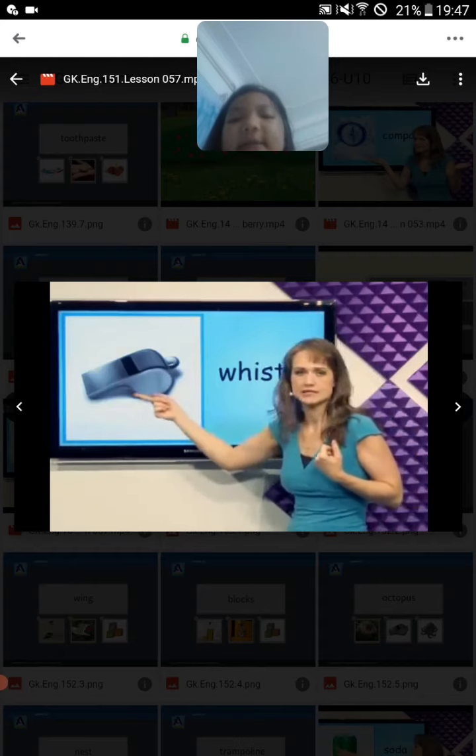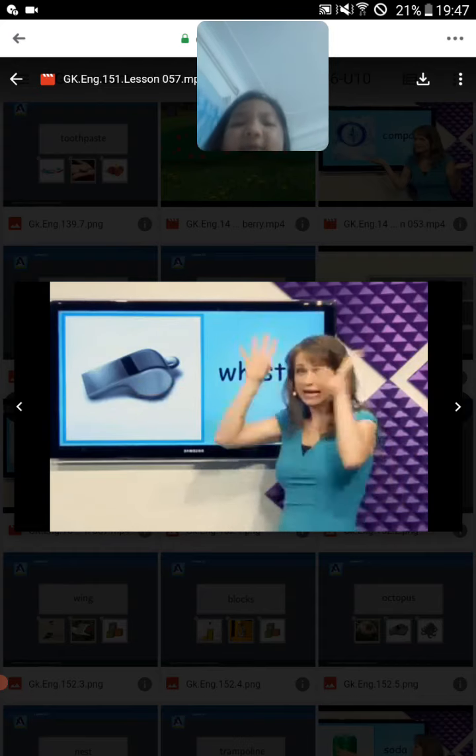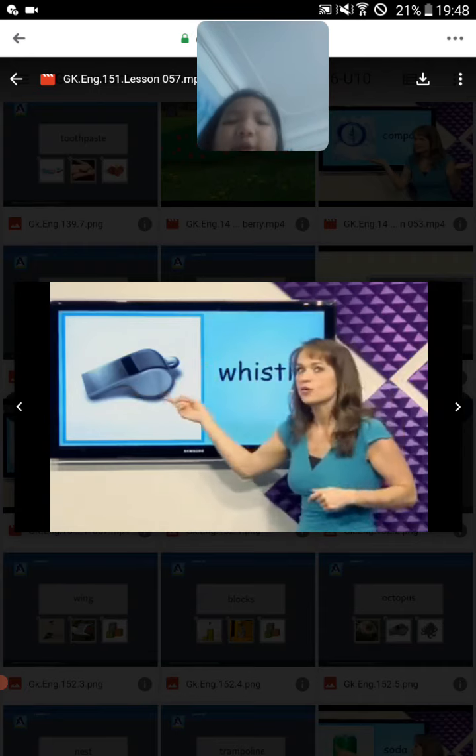What's this? Whistle. You can blow the whistle and it makes a loud noise. Whistle.